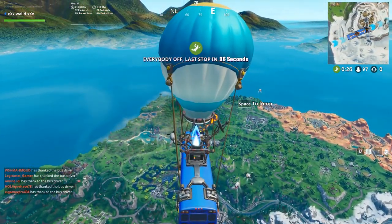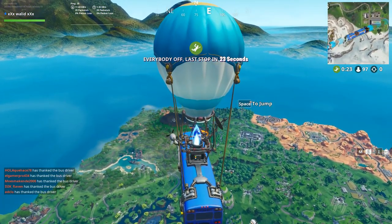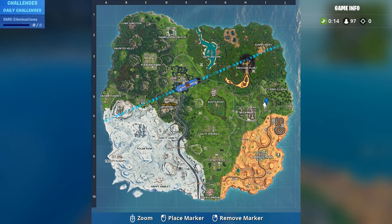Hello everyone and welcome to a new episode. Today I will show you the location of Fort Byte No. 14. It's located within an RV park. It will be the location of this Fort Byte there. Let's go and take it.